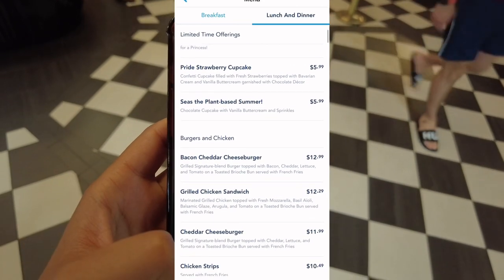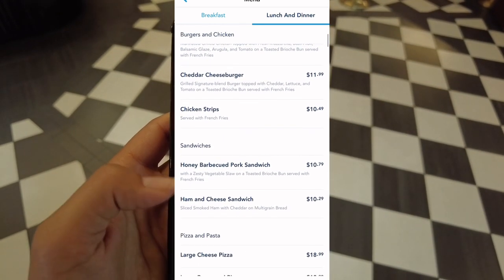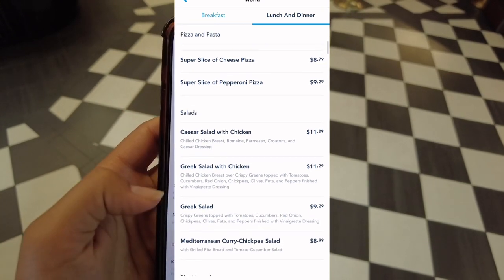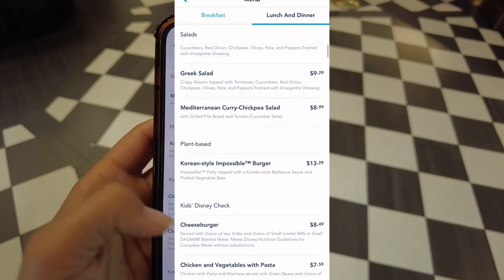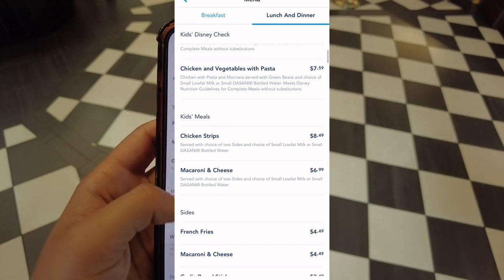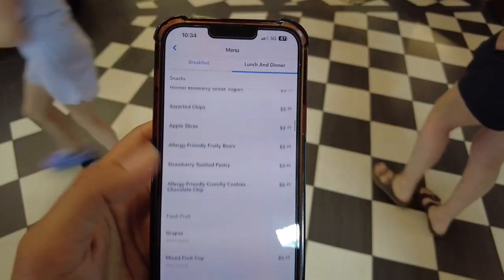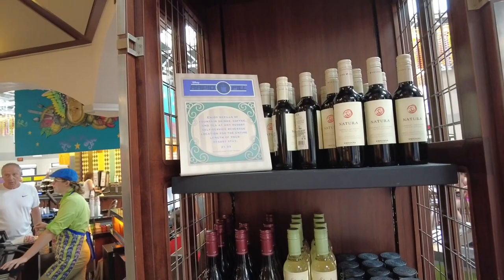Since I'm here at breakfast, let me show you the lunch and dinner menu from my phone. You can get a Korean fried chicken bowl, bacon cheddar cheeseburger, grilled chicken sandwich, chicken strips, honey barbecued pork sandwich, ham and cheese sandwich, pizzas, different salad options, a plant-based Korean style Impossible burger, pasta, kids' meals, side items, and Mickey celebrations desserts and bakery items. There are so many options for lunch and dinner.